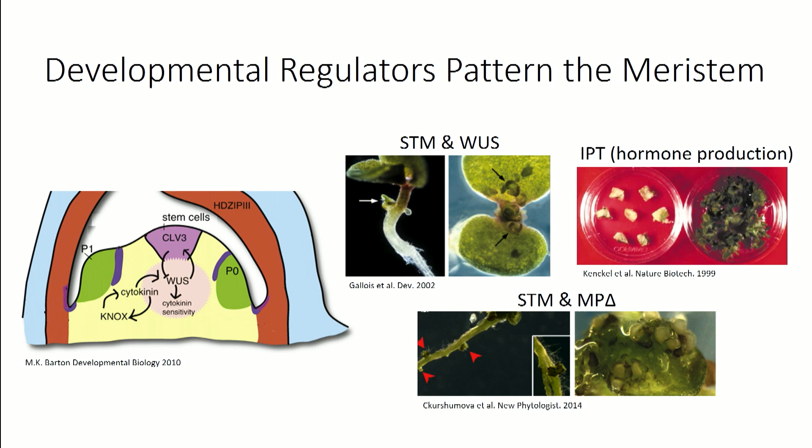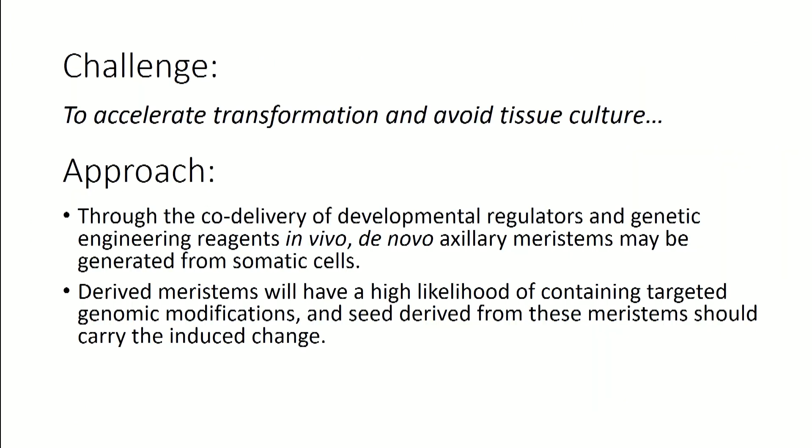Others had shown that if you ectopically express some of these factors, you can induce little growths or shoot-like structures. The hypothesis was that if we can deliver some of these developmental regulators along with gene-editing reagents, maybe we can convert a plant cell into a meristem and produce a shoot that generates edited seed.